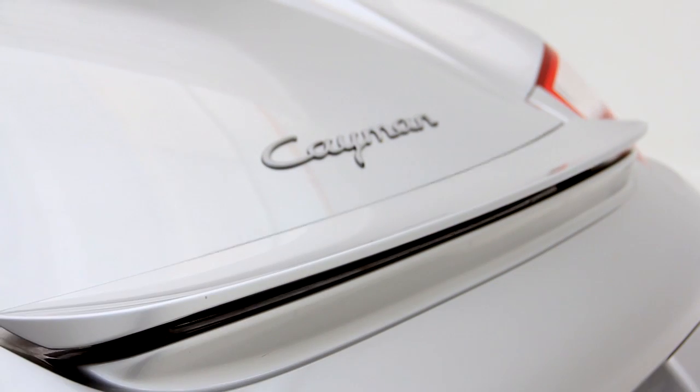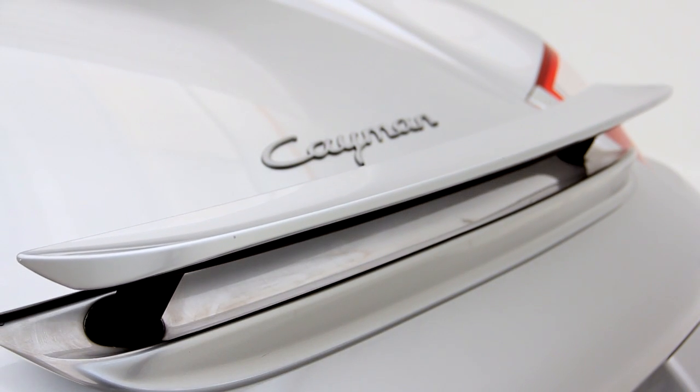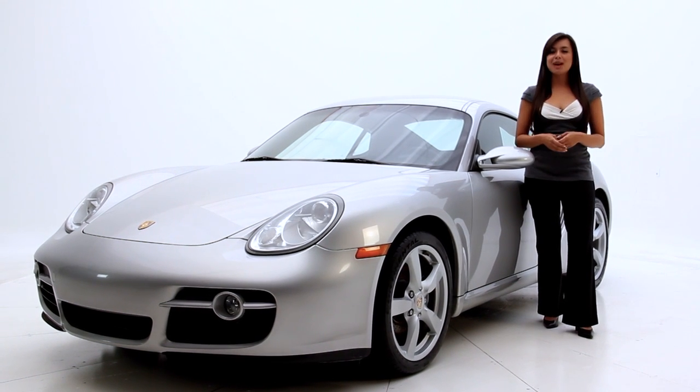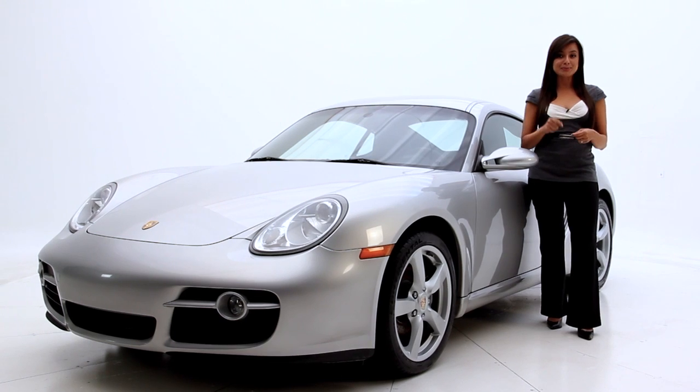The exterior color is a silver metallic with a black leather interior, and even though it can reach 0 to 60 in 5.8 seconds, it will give you an amazing 29 miles per gallon.